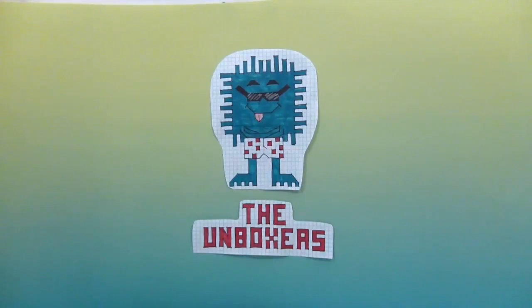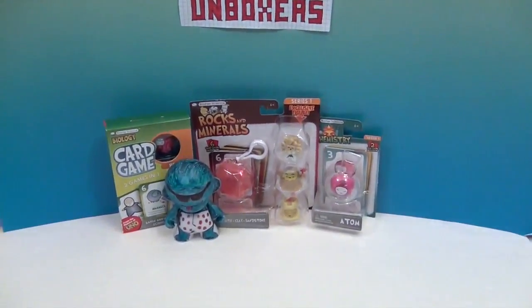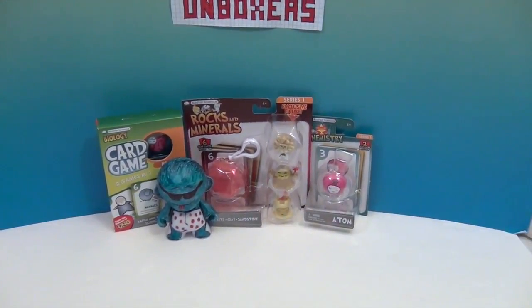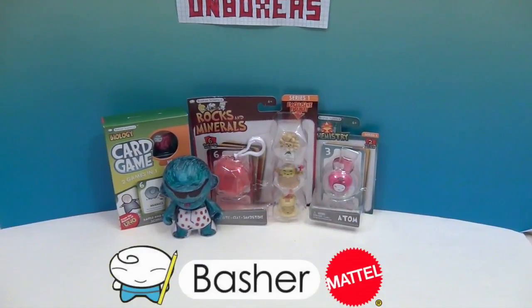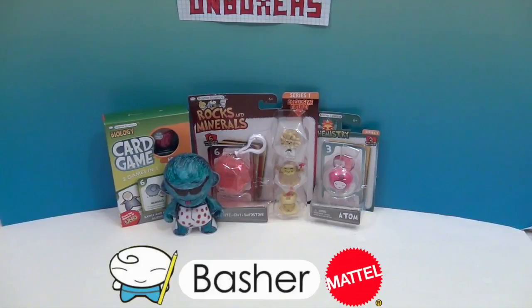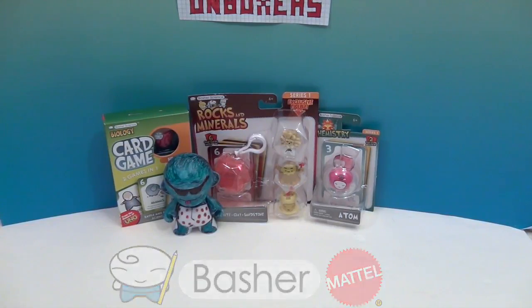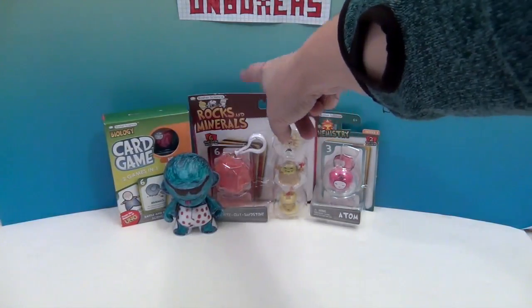Hello and welcome back to the Unboxers! Today we have some awesome Basher Science figures and an awesome card game. We want to say a great big thank you to Mattel and Basher Science for sending these to us to share with you.